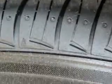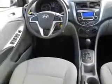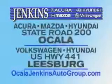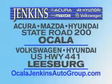Enjoy the drive and have peace of mind in this 2014 Hyundai Accent. See us at Jenkins Hyundai today. It's our commitment to your total satisfaction before, during, and after the sale. Experience excellence at Jenkins Acura, Mazda, or Hyundai in Ocala, or Leesburg Volkswagen and Jenkins Hyundai in Leesburg.